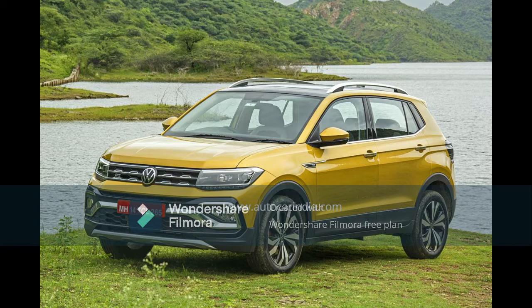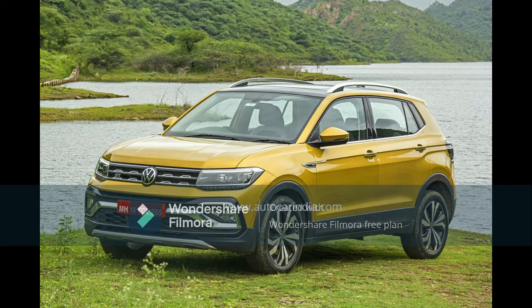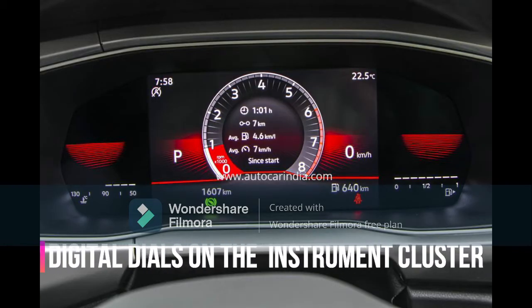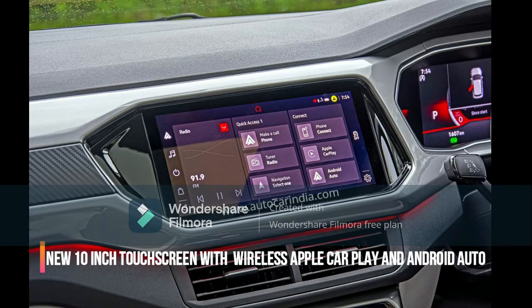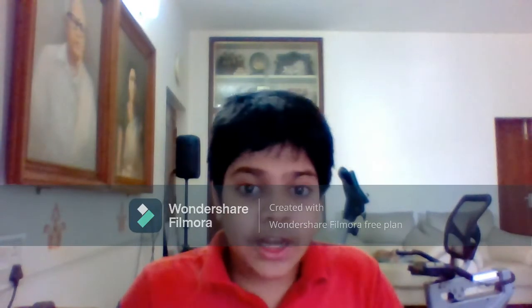The GT Line Plus variant is only available with the DSG transmission. The interior of the Volkswagen Tiguan feels brand new compared to other Volkswagens in the lineup. This variant is only available with the 7-speed DSG transmission and the 1.5-liter TSI engine. You get features like a segment-first digital dial system on the instrument cluster, a brand new 10-inch touchscreen that supports wireless Apple CarPlay and Android Auto.